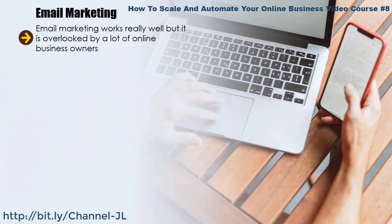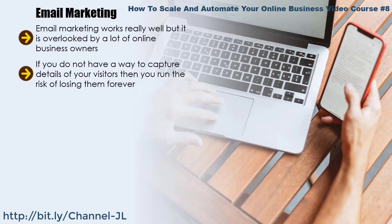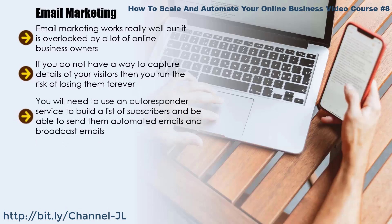Email marketing works really well but is overlooked by many online business owners. Not everyone that visits your website is going to purchase your products or services the first time around — in fact, most of them won't. If you do not have a way to capture visitor details, you run the risk of losing them forever. You can offer visitors something of value in exchange for their email address, such as a PDF report or a special video. You will need an autoresponder service to build a list of subscribers and send them automated and broadcast emails.